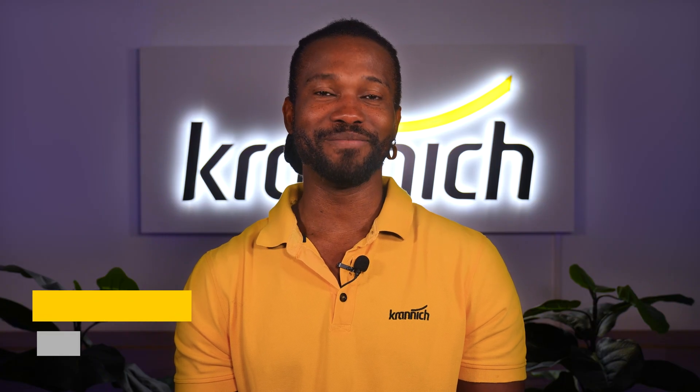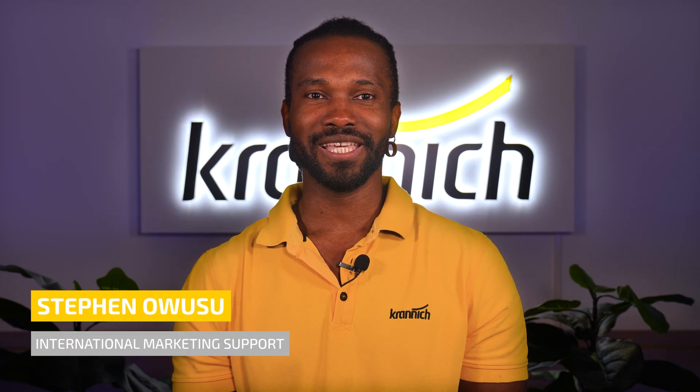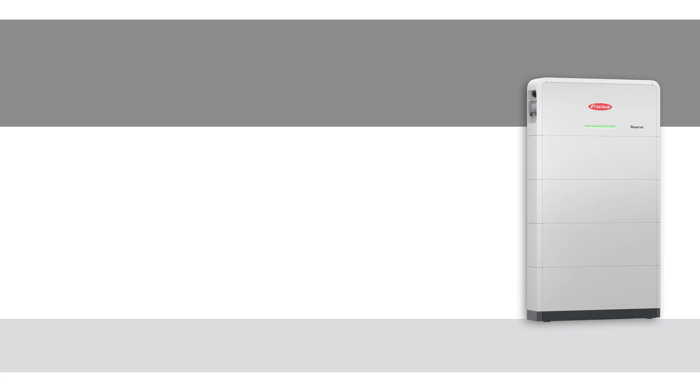Welcome to Krani Solar. My name is Steven Kojo-Usu, and today I'm introducing the new Fronius Reserva high voltage battery, the storage solution for Fronius hybrid inverters.